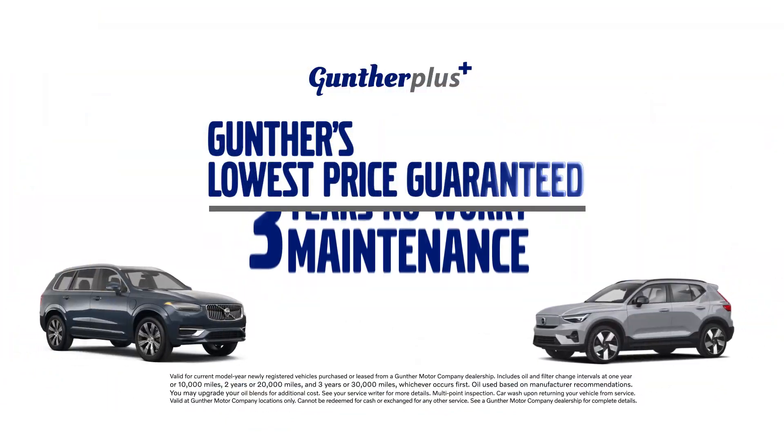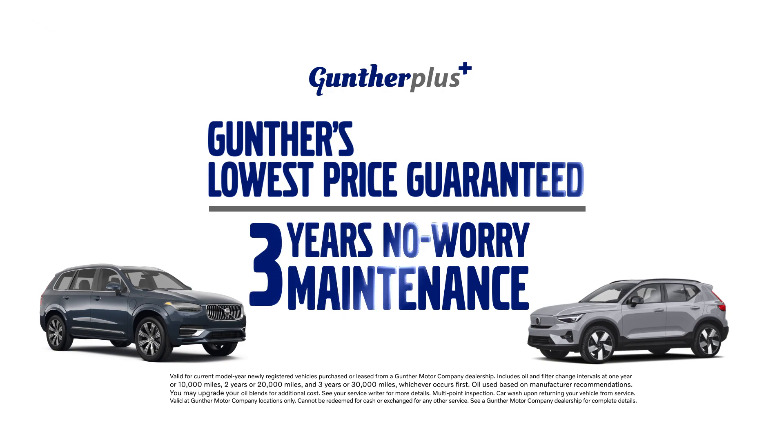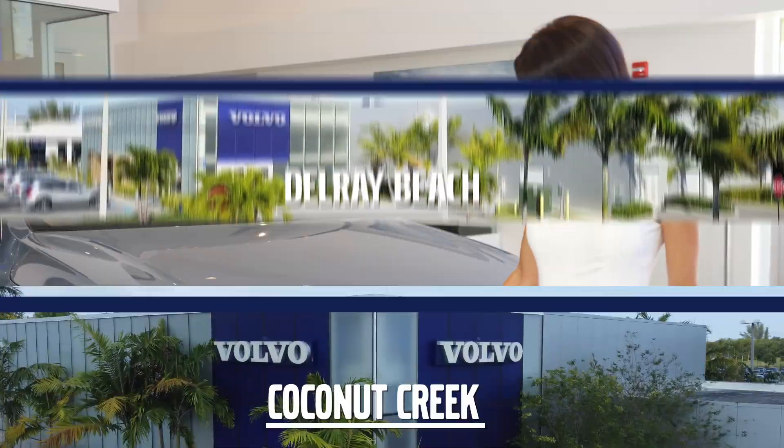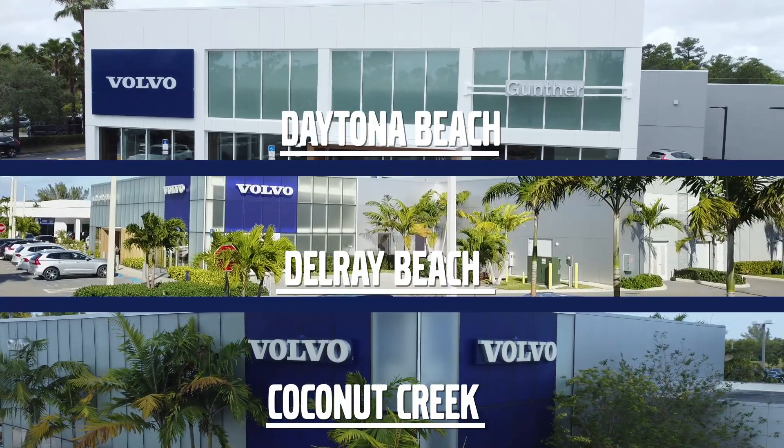All with Gunther's lowest price guaranteed and three years no worry maintenance included. This summer, Gunther has the Volvo of your dreams waiting at our Coconut Creek, Del Rey, and Daytona Beach locations.